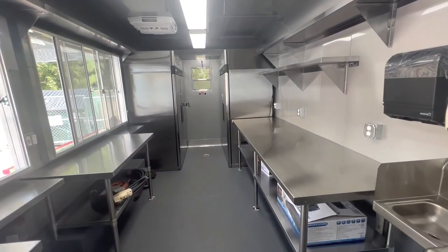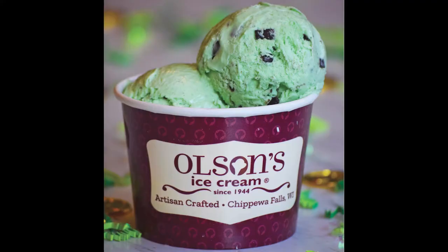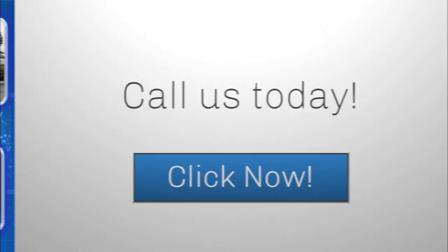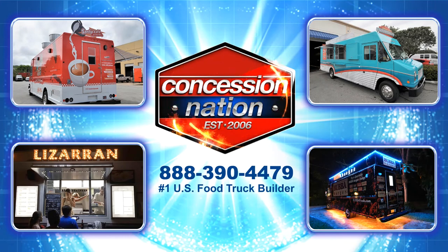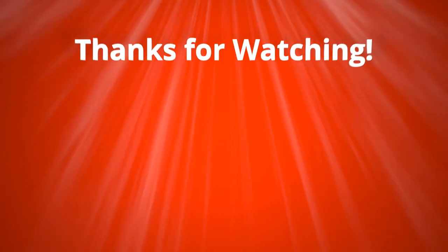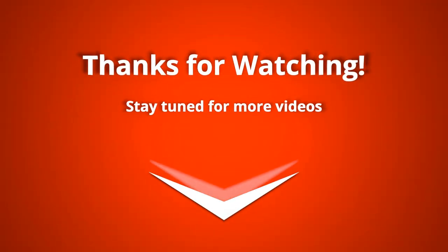You too can turn your dream into a reality. Don't ponder too long. Visit our website to see a lot more styles, sizes, bestsellers and more. And don't forget to pick up the phone and give us a call. For in-person visits with sales, please call to schedule an appointment. Thanks for watching!